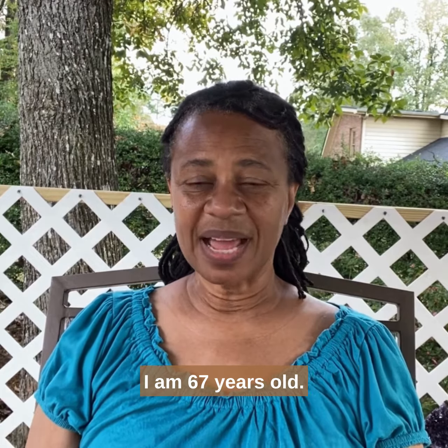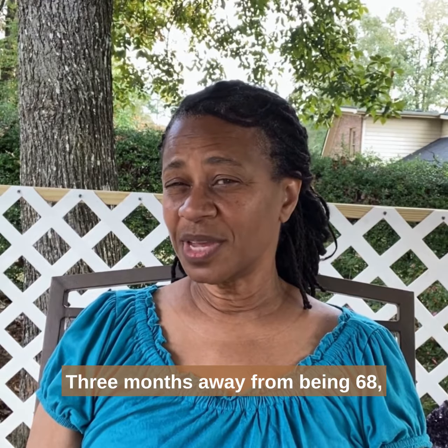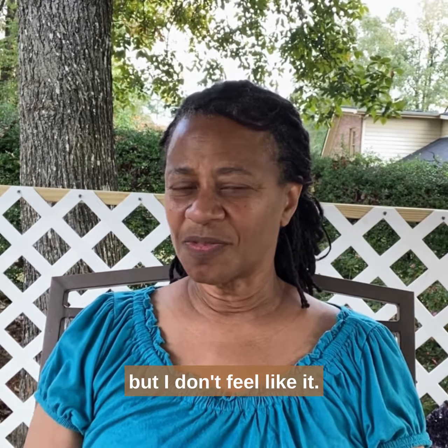My name is Carla Rodriguez. I am 67 years old, three months away from being 68, and I don't feel like it.